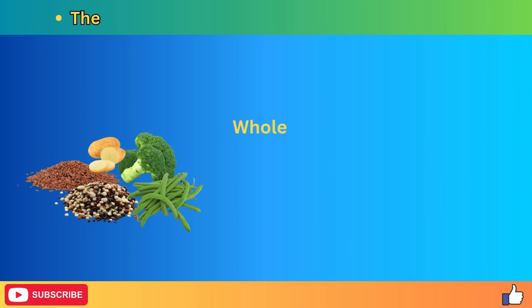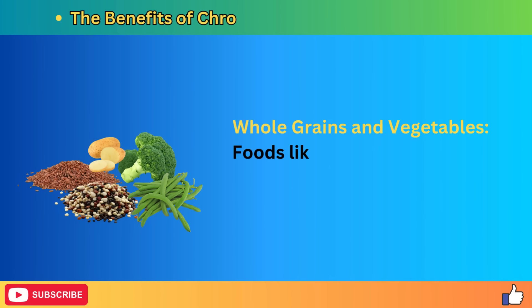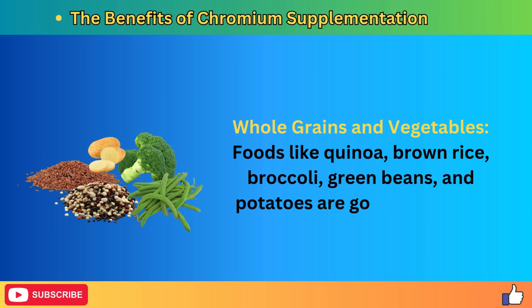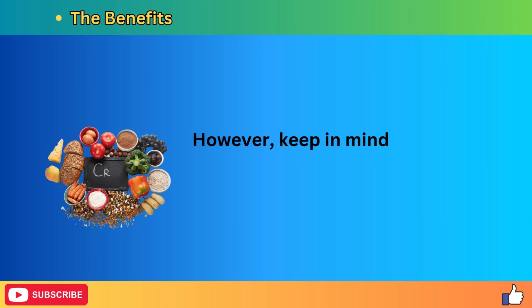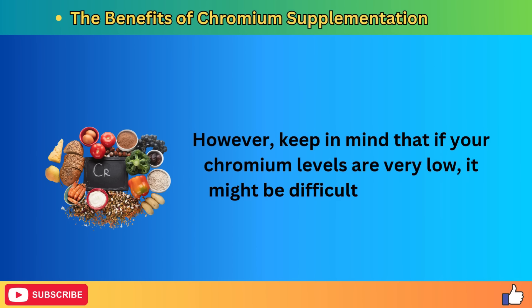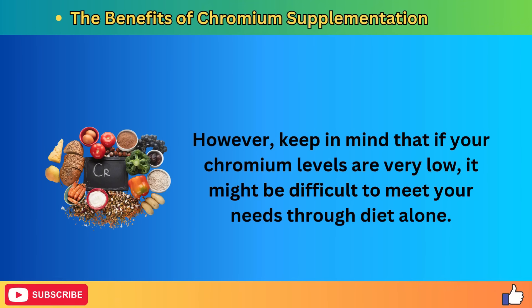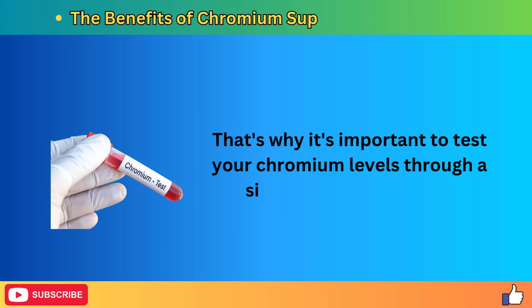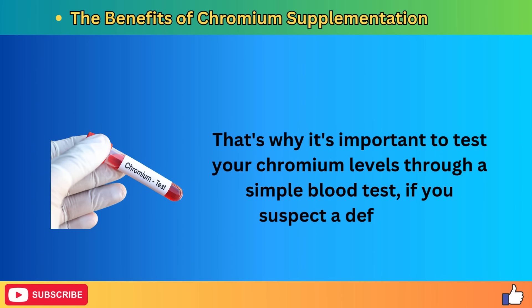Whole grains and vegetables — foods like quinoa, brown rice, broccoli, green beans, and potatoes — are good sources of chromium. However, if your chromium levels are very low, it might be difficult to meet your needs through diet alone. That's why it's important to test your chromium levels through a simple blood test if you suspect a deficiency.